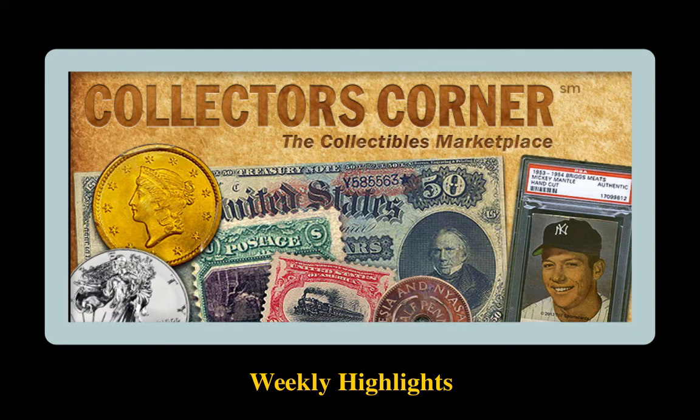There is no better feeling as a collector than adding to your collection. Collectors Corner exists to help you with that process. Every day, tons of coins, trading cards, currency, and stamps are bought and sold over our network.